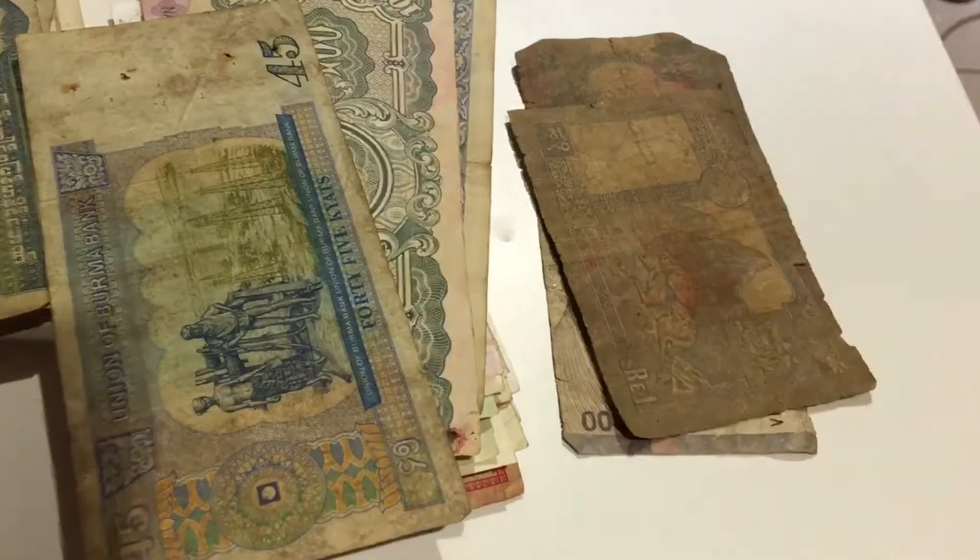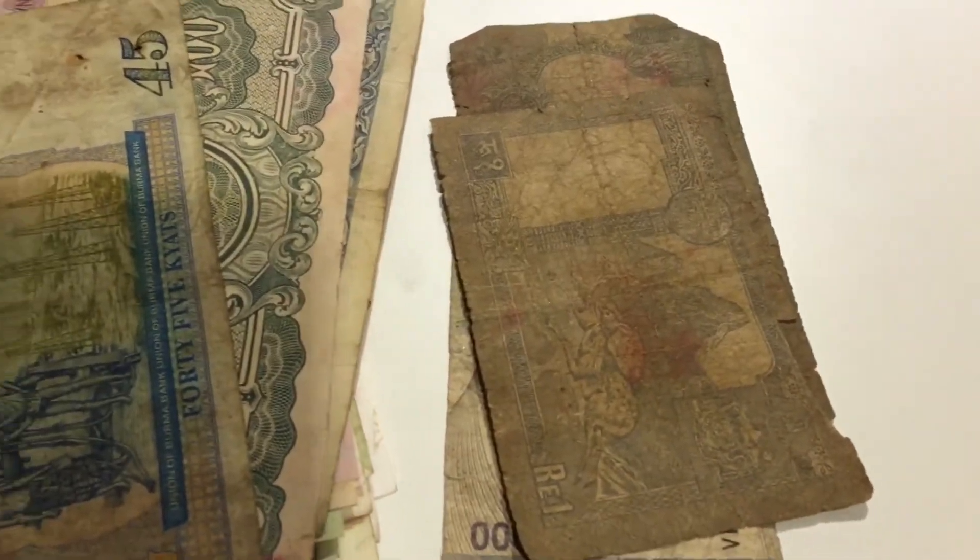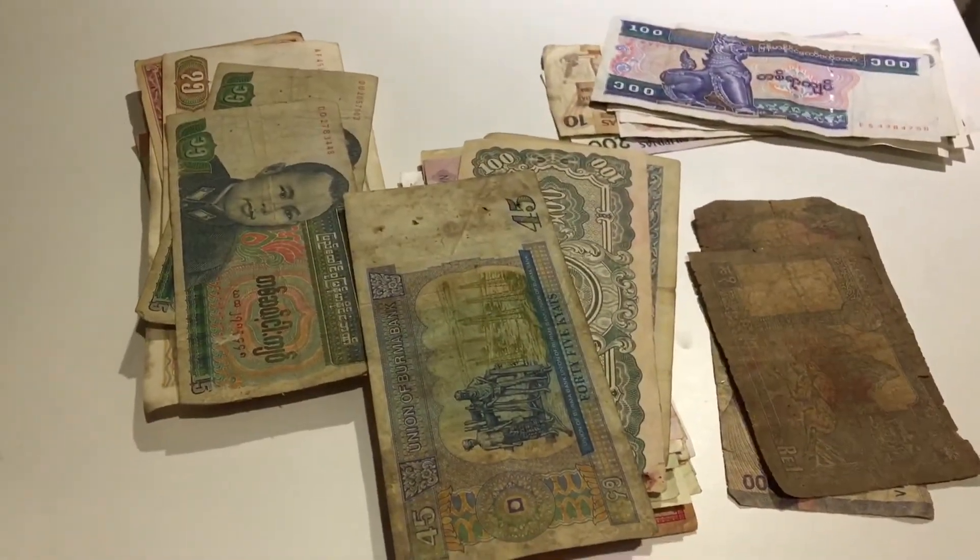Here's some Nepali rupees — I'm not sure how old these are. A friend of mine gave them to me. And these are some of the other currencies I have that I haven't displayed yet.